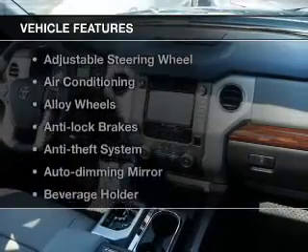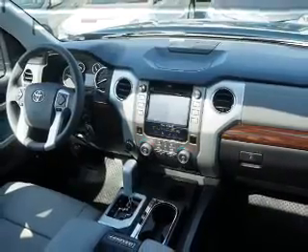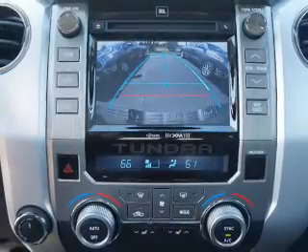Plus enjoy these notable features that are included in this vehicle: keyless entry, power windows, cruise control, an AM-FM stereo, a satellite radio, power mirrors, and power steering.